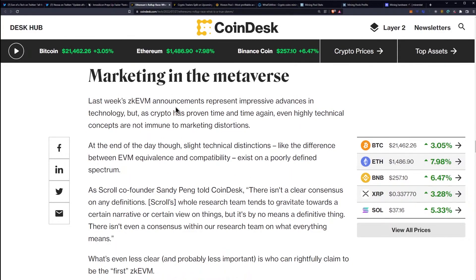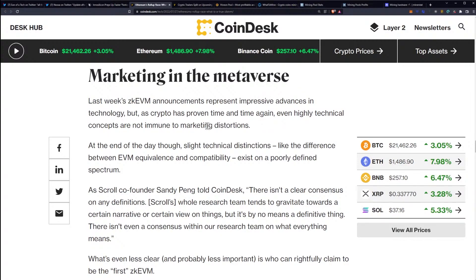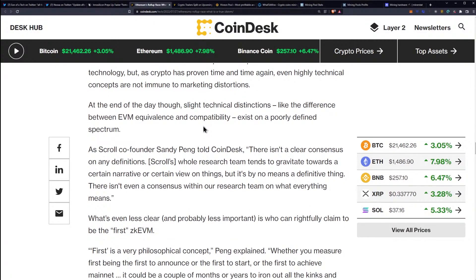Last week's ZK EVM announcements represent impressive advances in technology, but as crypto has proven time and time again, even highly technical concepts are not immune to marketing distortions. At the end of the day, though, slight technical distinctions — like the difference between EVM equivalence and compatibility — exist on a poorly defined spectrum. It's also important to point out that Scroll could be better technically, but Polygon once again has that huge first-mover advantage and has so much adoption.